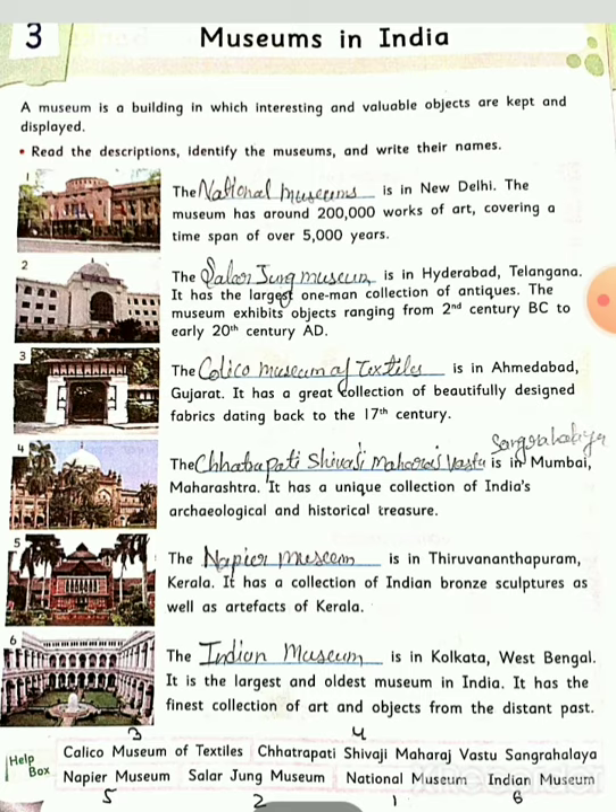Fifth number: The Napier Museum is in Thiruvananthapuram, Kerala. It has a collection of Indian bronze sculptures as well as artifacts of Kerala. यहाँ पर आपको Indian bronze sculpture के collections देखने को मिल सकते हैं।